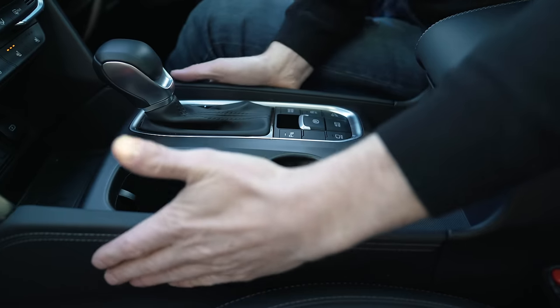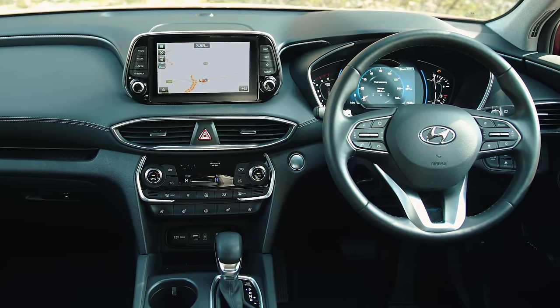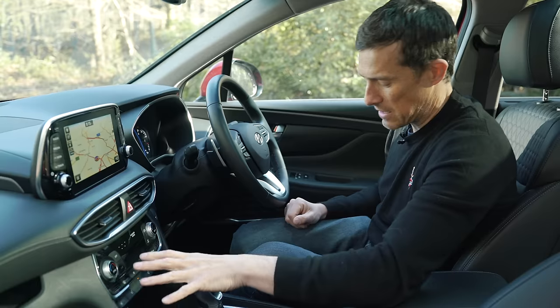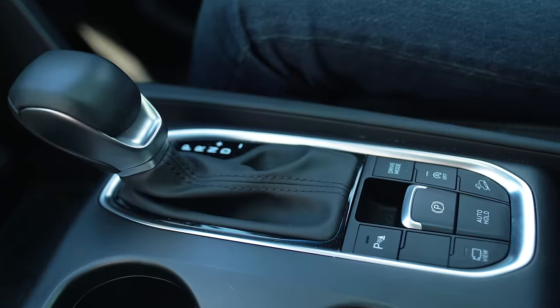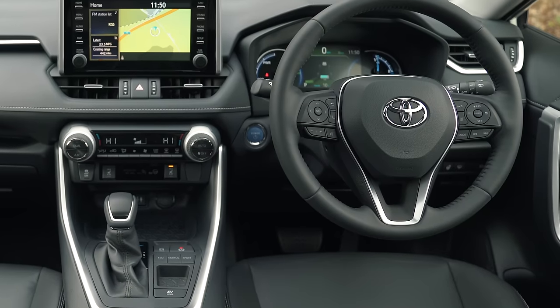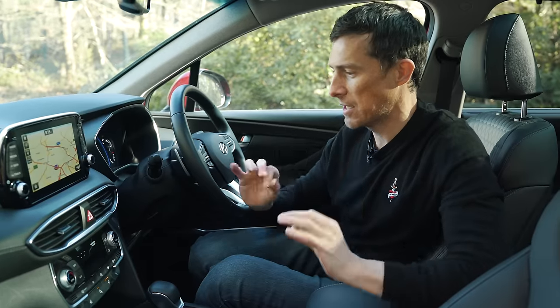I can't fault how solid it feels — tough, robust, like nothing will break. The layout is very, very simple to use. All the buttons are nice and big and exactly where you expect them to be. Climate controls are there, driving functions, safety stuff, window switches. You can compare it to something like a Toyota RAV4 where they just throw the buttons randomly around the cabin — this is much simpler.